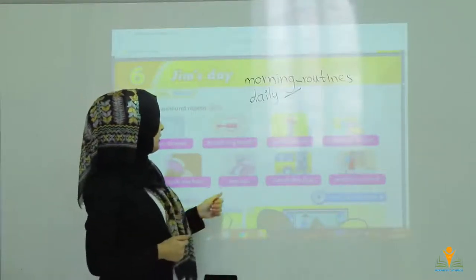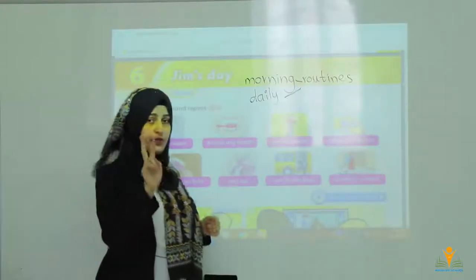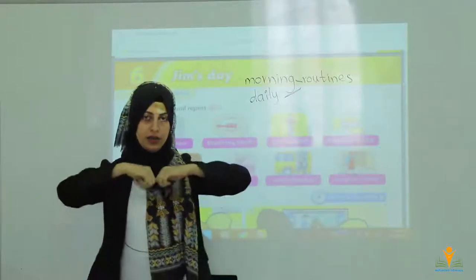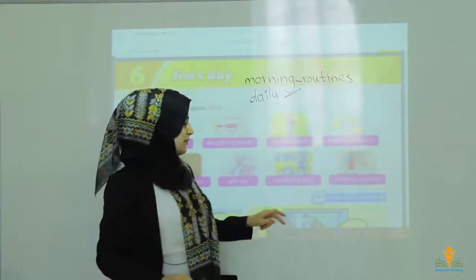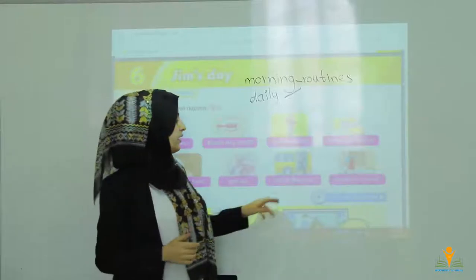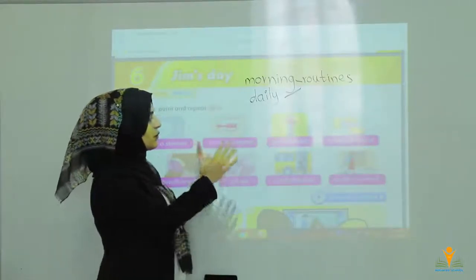We also have get up. Wake up and get up are different: wake up means you open your eyes, but get up means you get out of the bed. And catch the bus — some students come to school by bus or car or taxi, while some students walk to school. Each one is different. This is the morning routine.